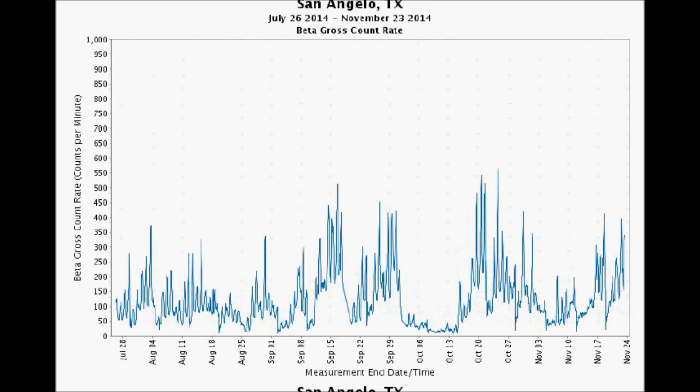Over in the West Texas town of San Angelo — not that far from El Paso — check this out: topping 550 counts per minute about October 24th. Not good. Par for the course in West Texas and the Texas Panhandle.